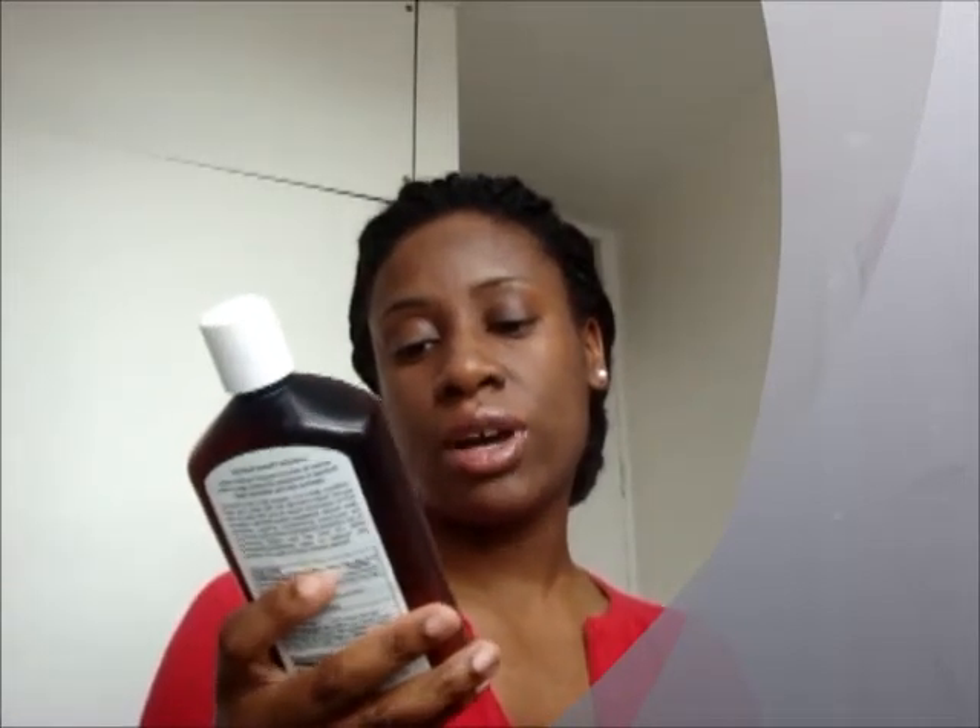Jason Dandruff Relief — an all-natural hair and scalp therapy system for cleansing hair and treating dry, itchy, flaky scalp. Its main ingredients are MSM, neem, tea tree, colloidal sulphur, and rosemary.